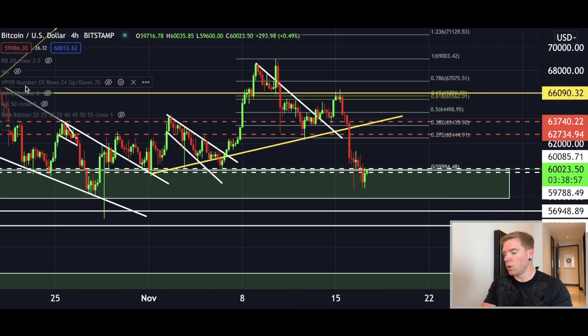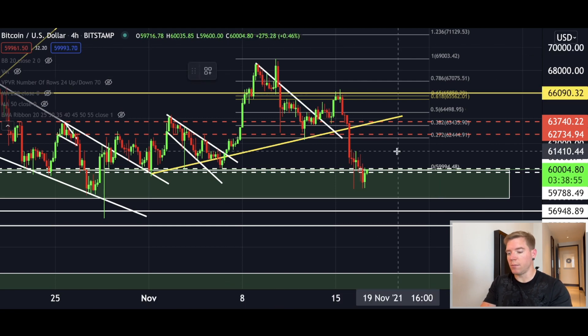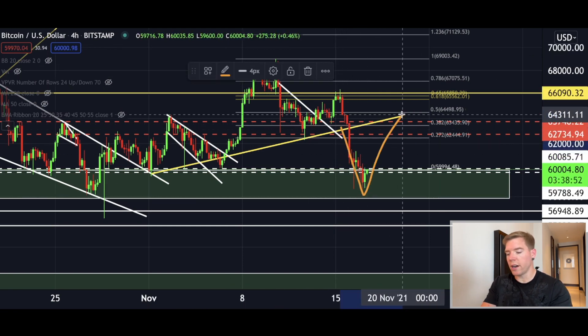Bitcoin is finally, as it looks like, in the final stage of this dump, so we should get here pretty soon a recovery on the four hourly chart. But there is something really really interesting coinciding with the prior bull run that I don't want to withhold from you guys, so please stay here until the end of this video.